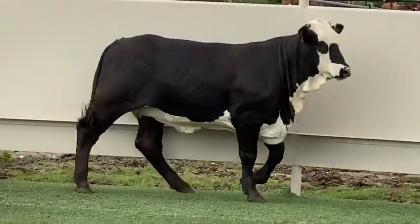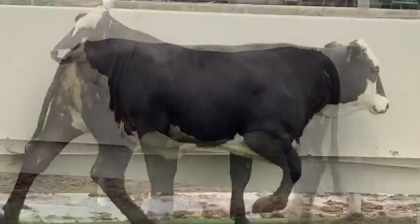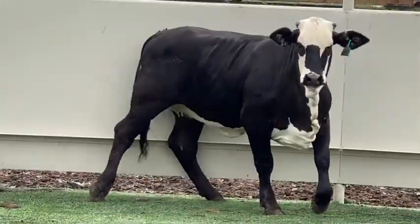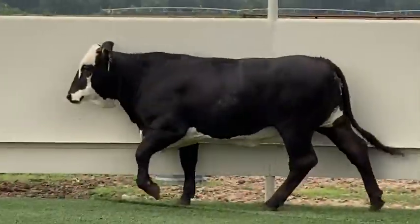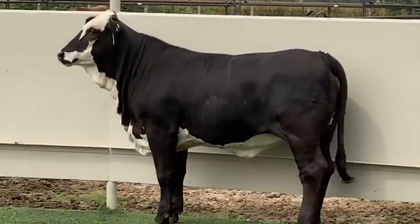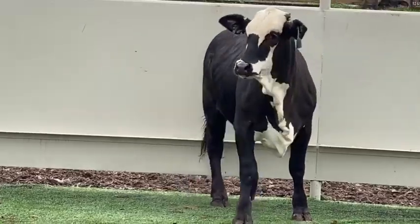What a fancy black motley face heifer we have for you in lot 502. She is as slick and pretty as they come with all that chrome down her front and across her underline. She is a big bone, stout made heifer with exceptional depth of body and spring rib. She has the prime Brahmin influence to make her that low maintenance, long lasting kind of mama cow.